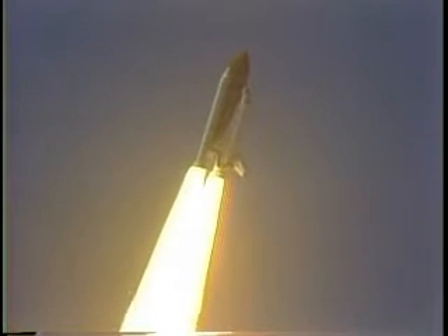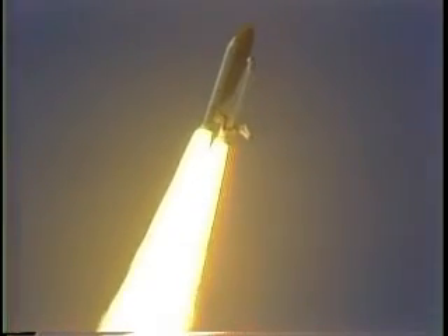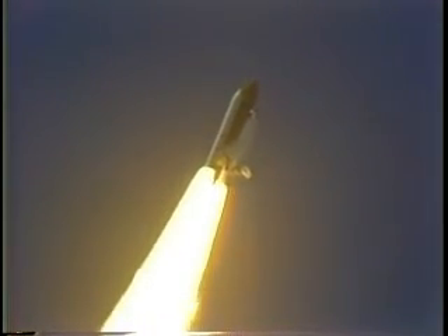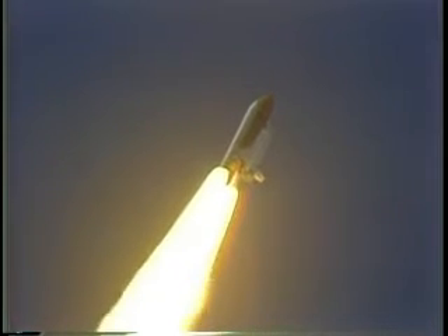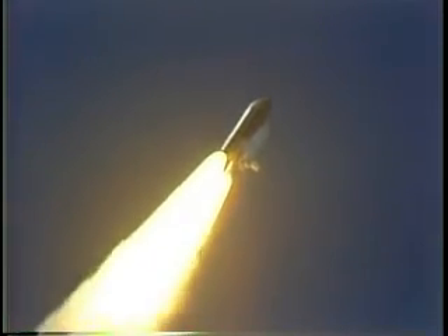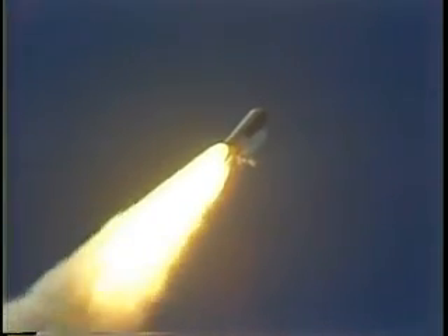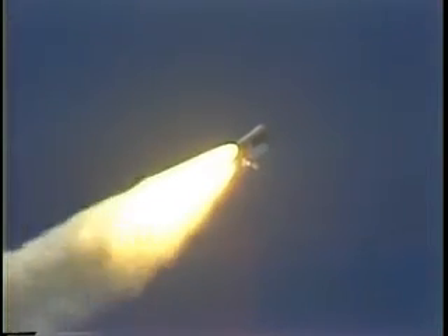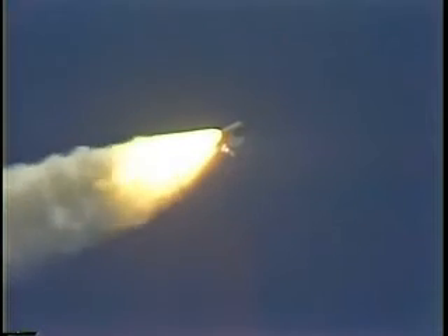The period of maximum aerodynamic pressure. 30 seconds elapsed. Throttles on all three main engines coming down to 81%. Velocity 2,000 feet per second. Altitude 3 and a half miles. Downrange 2 miles.